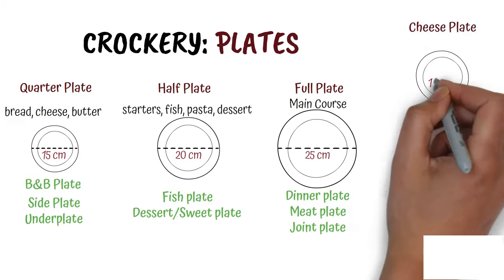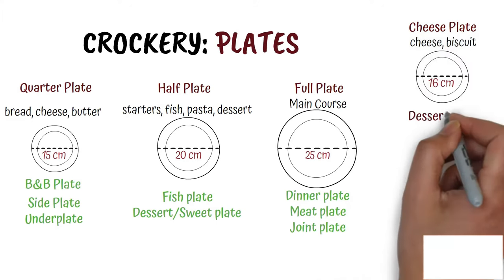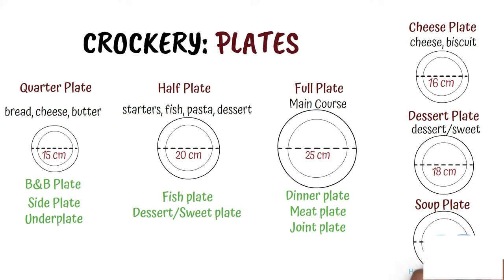Cheese plate. It is 16 cm in diameter and is used to serve cheese and biscuits. Dessert plate. As the name suggests, it is used for dessert service and is 18 cm in diameter. Soup plate. It is used for serving both thick and thin soups. It is of the same size as a half plate with a diameter of 20 cm. It is also the reason that people started using half plate instead of soup plate nowadays.